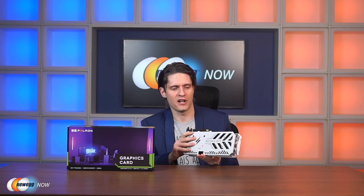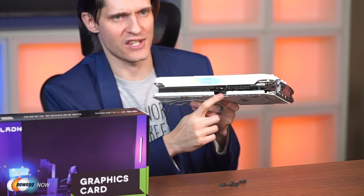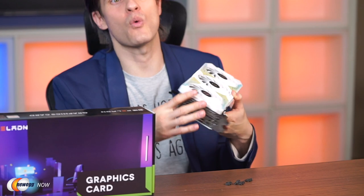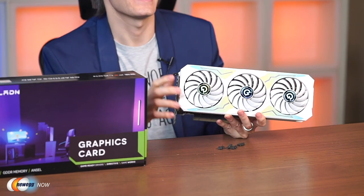With its white, green, and blue lights and white aesthetics, it'll look great in a white build. In terms of I/O: three DisplayPort ports and one HDMI 2.1 port, supporting 8K resolution output and multiple monitors. The card features the new 12-pin power connector — an adapter is included for free. TDP is 220 watts, and the brand suggests running a PSU of above 650 watts.